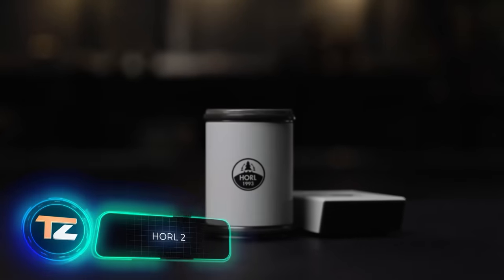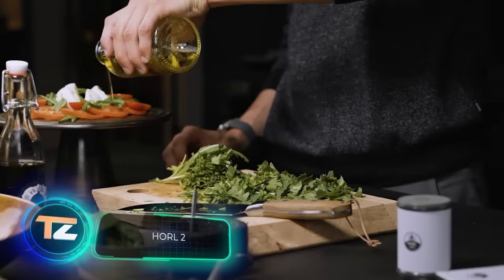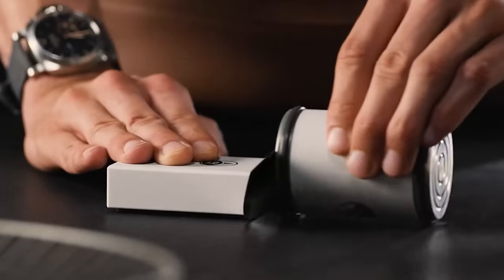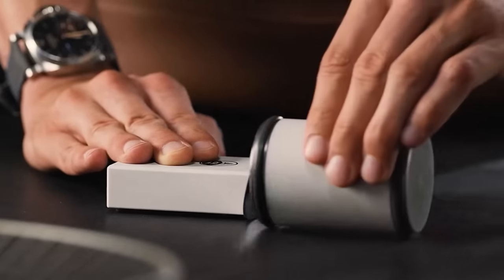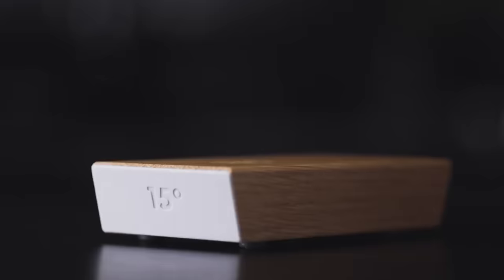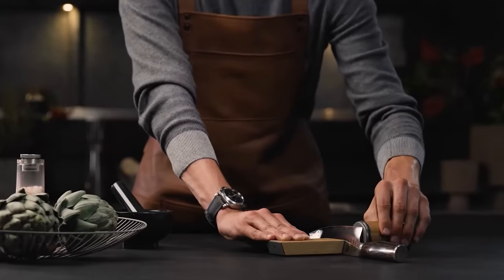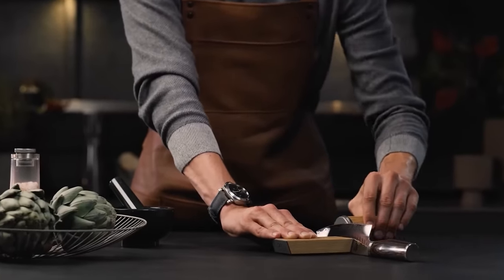The creators of this sharpener claim that they want to make it possible for everyone to sharpen their knives so that cutting is a real pleasure. Priced at $189, this sharpener allows you to sharpen a knife even without prior experience. The knife is fixed at a 15 or 20 degree angle on a magnetic support,